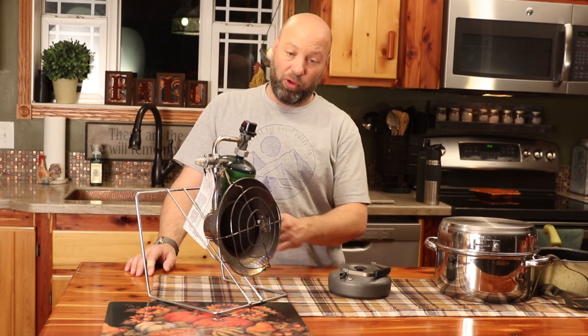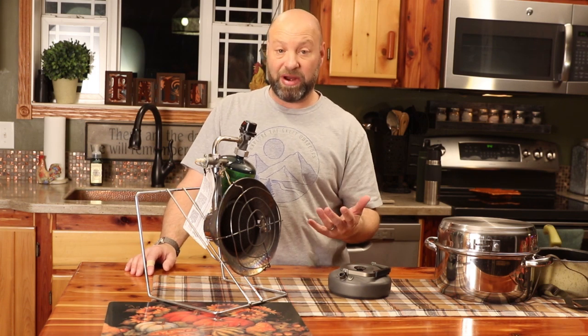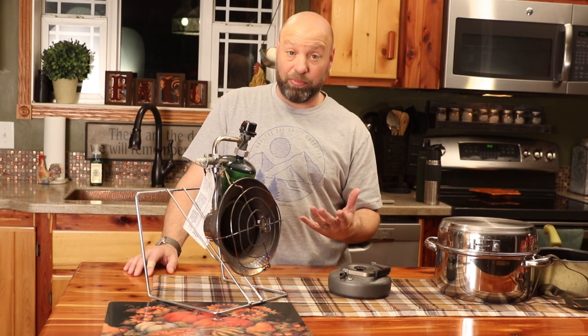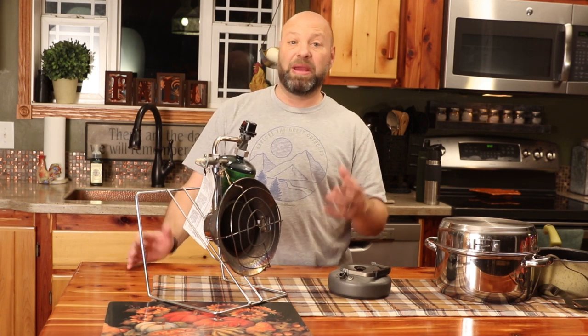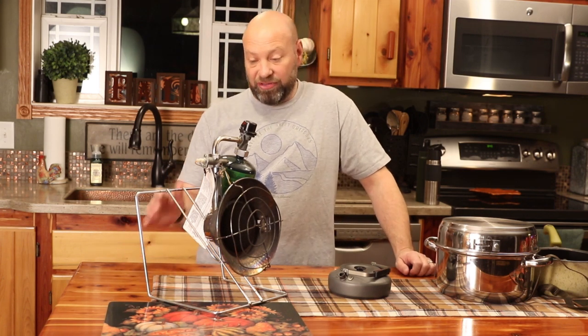In the morning, as soon as I wake up, I pull the lighter out and fire this thing right up — it's set and ready to go. This will heat that wall tent up pretty quick for us to be able to get up, get dressed, and do things without having to be cold. It takes a chill out of there immediately.